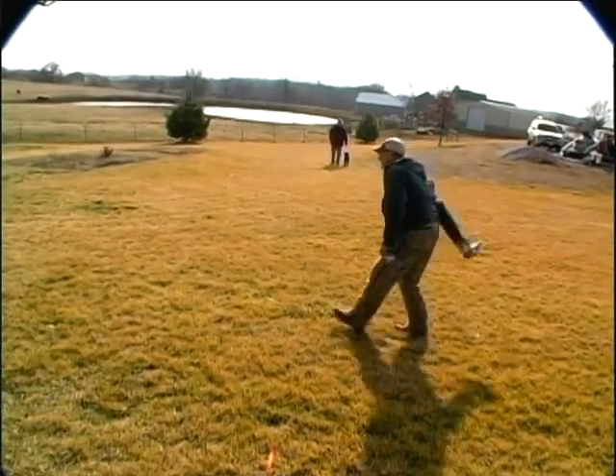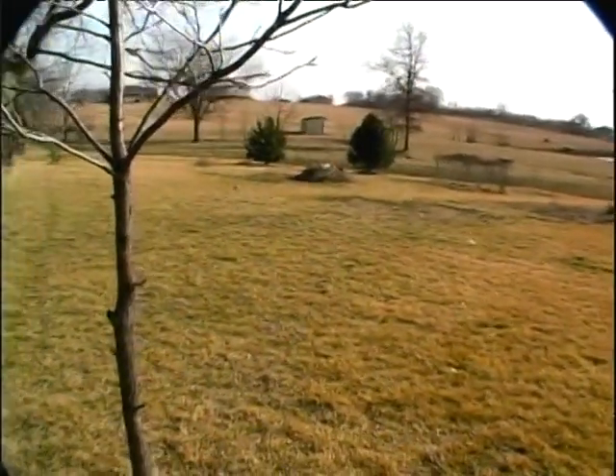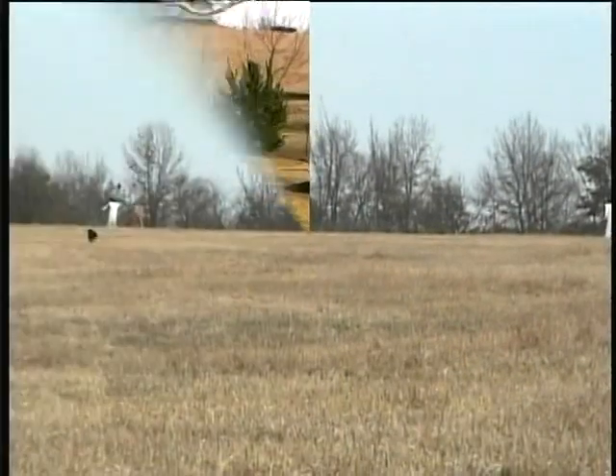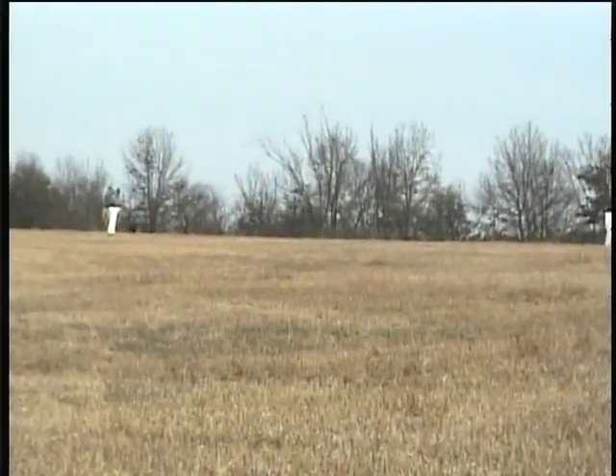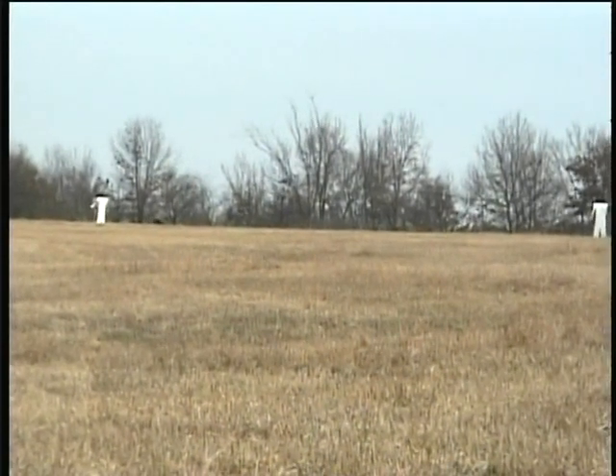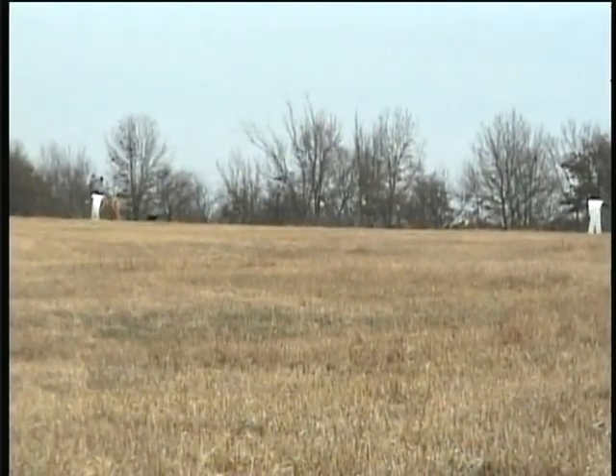Educate your helpers early as to how to throw, and how to help the pup find a bird if he's having trouble with it, how to stay alert and so forth. You'll find that a well-trained bird boy can be a very effective dog trainer.